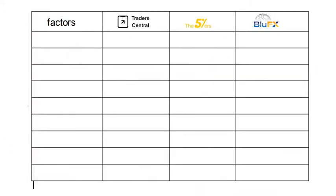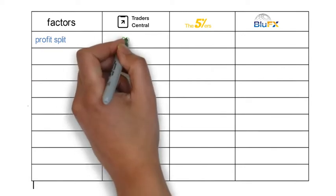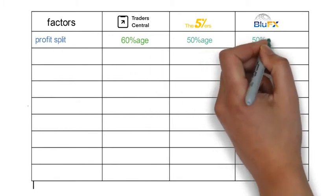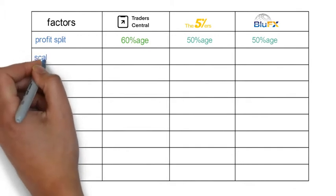Our first factor is profit split. In Trader Central you are going to get a profit split of 60%. In 5 Percenters it's 50%, and in Blue FX it's also 50%.